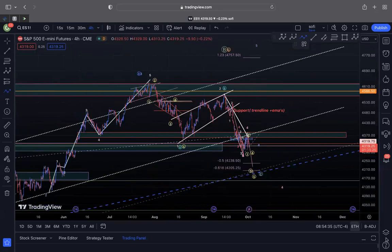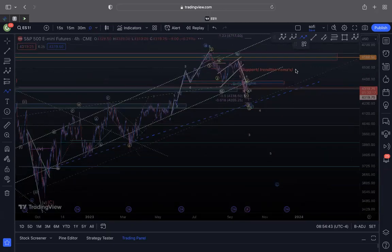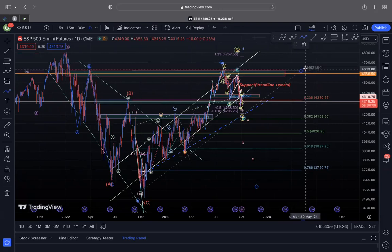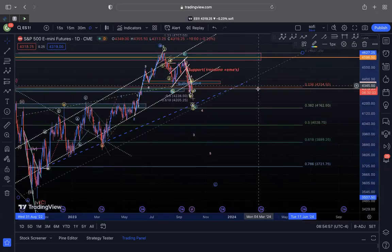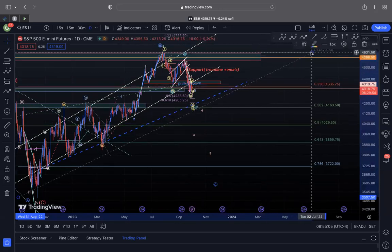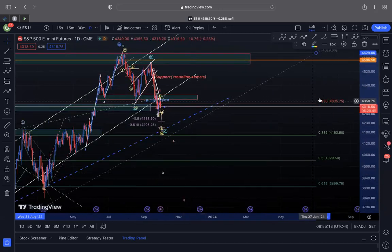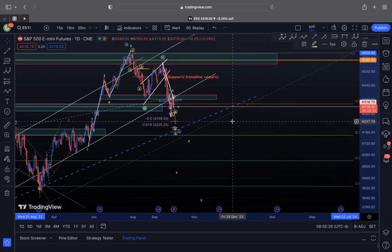Whether I'm bullish or bearish, we probably break the low and bounce off this area because it has a lot of significance. Zooming out to the daily chart, I fibbed the bottom of this to the top of the trend line, and you can see that we've broken below 4347. We do have a significant fib support at 4335, and so far the market is rejecting this level. You would trade your bullish or bearish bias based on this flip level — if we can recover 4335 today, I will reevaluate and post bullish scenarios.